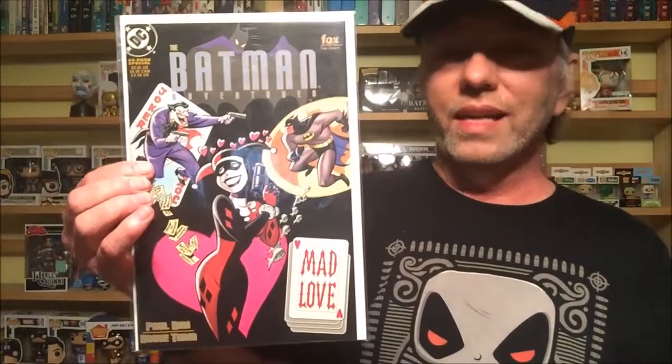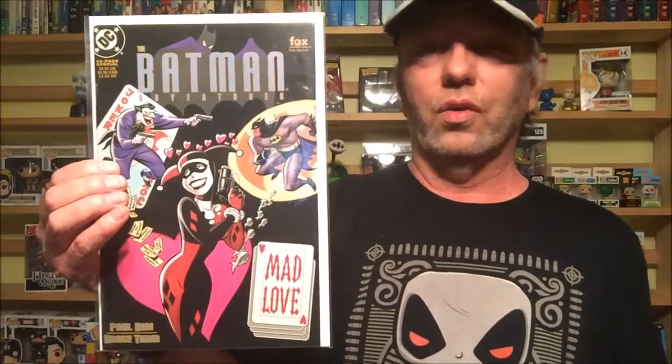Next, I had to put Harley in here somewhere. This right here is even better than her first appearance — this is Batman Adventures: Mad Love. The reason I think it's better is it actually gives her backstory: how she was a psychiatrist working in Arkham, the Joker manipulated her, she fell in love, and went from being Dr. Harleen Quinzel to Harley Quinn. Awesome story, great cover — it's one of my favorite actual stories too.